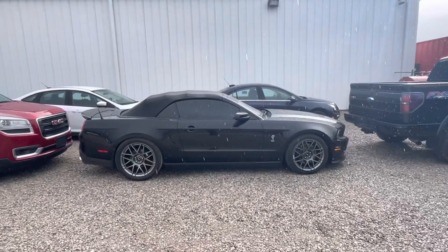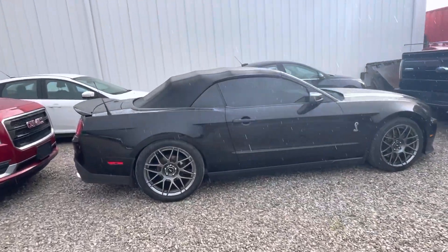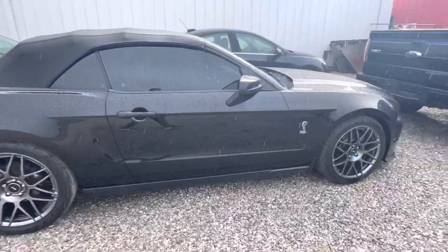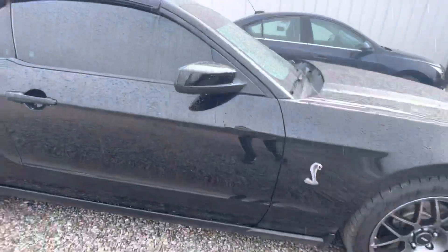Just a quick little sprinkle here, but want to do a walk around of this baby. Literally going to do an oil change, clean it up, and put it on the lot. Body wise, it's incredibly clean on this GT500.